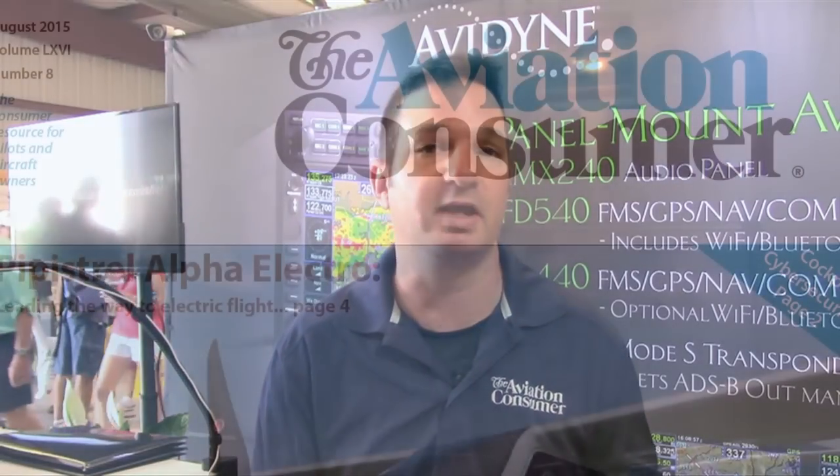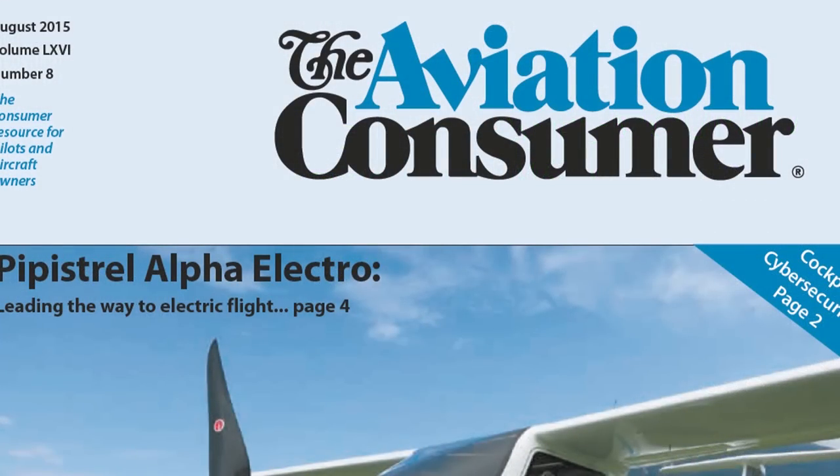You'll read about these new Avidyne products in a future issue of Aviation Consumer magazine. Reporting for Aviation Consumer here at Sun & Fun 2016, I'm Larry Anglosotto. Thanks for watching.